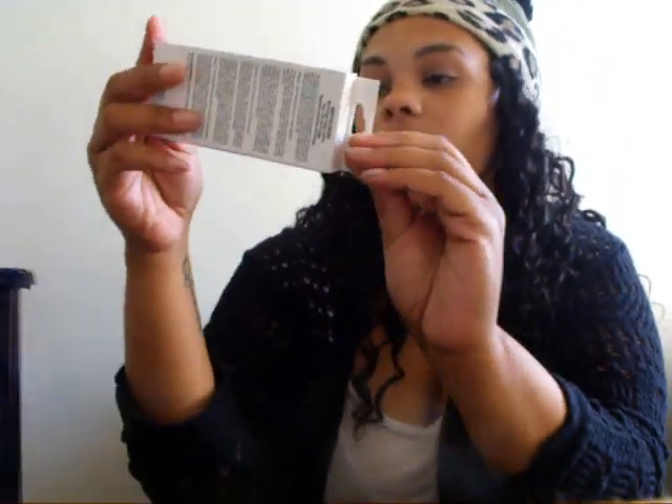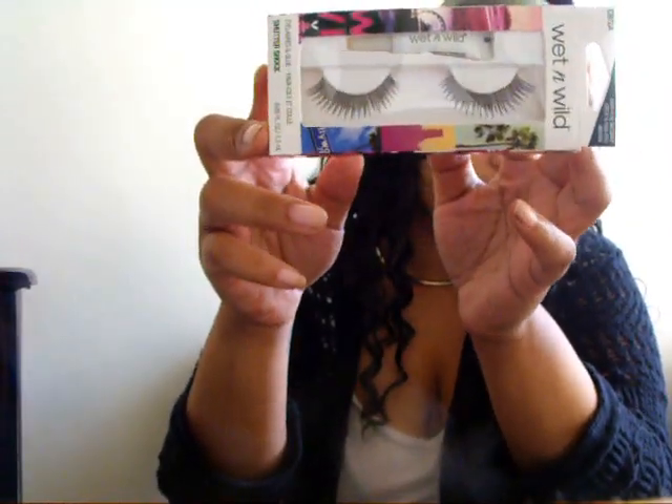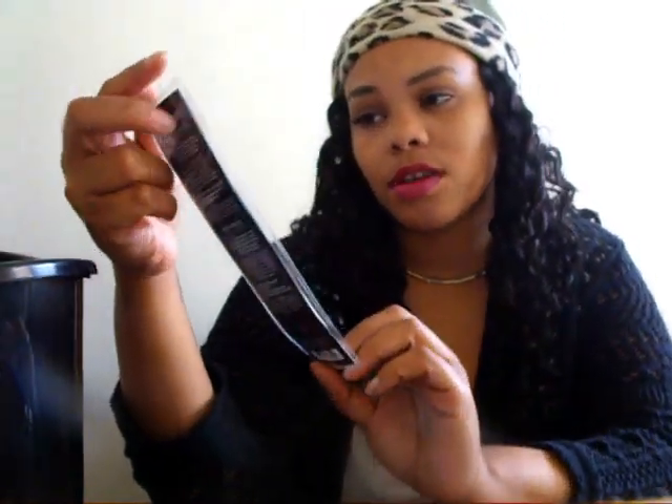I got a pair of Wet n Wild lashes in Shutter Shock. I always end up picking up lashes pretty much anywhere I go so I can keep stocked up on them. And then I needed an eyeshadow brush so I just got this one, and this is also from Wet n Wild.